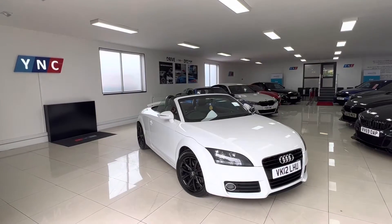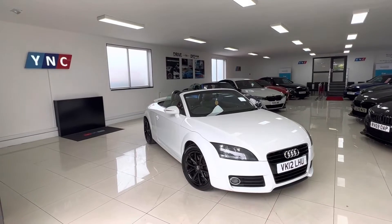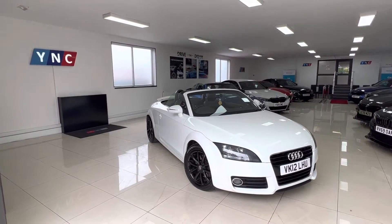Hello and good afternoon, welcome to Your Next Cars YouTube channel. Wasim here presenting a short video presentation of this gorgeous Audi TT — a 2012 convertible, a really good honest car.